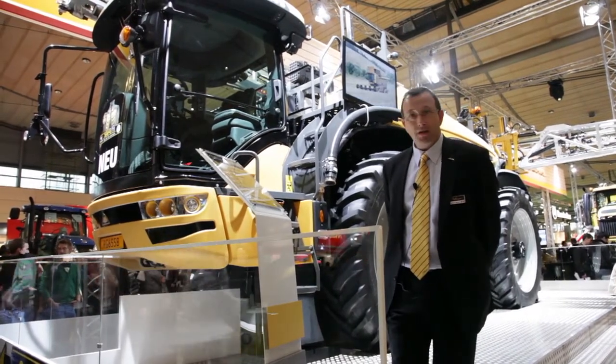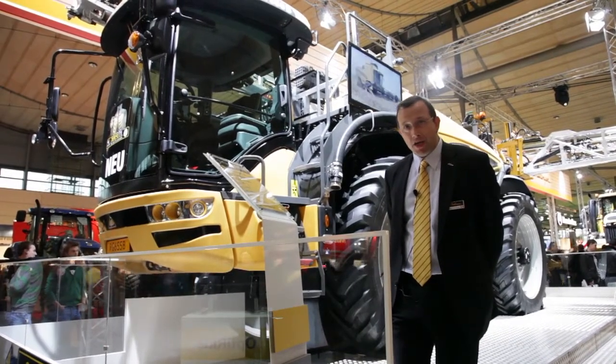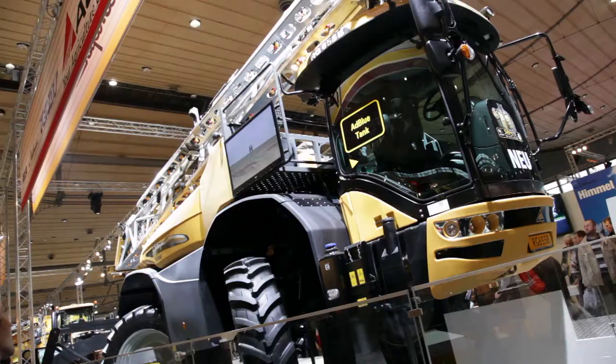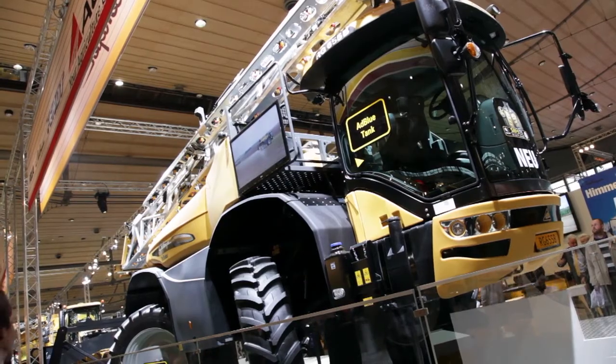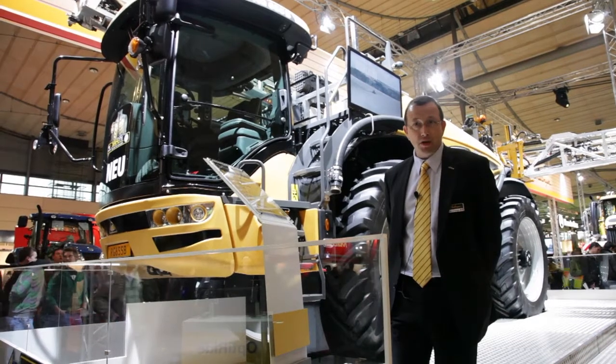We'd like to present the Rogator with a new version — a new engine on TS3 Interim, on the two big engines, 645 and 655B, with AdBlue SCR solution.